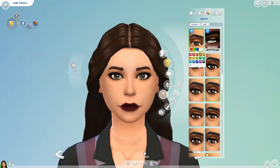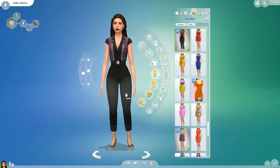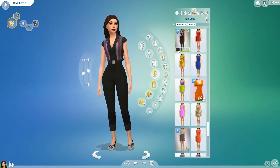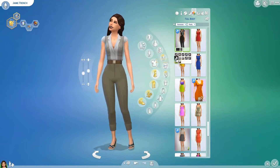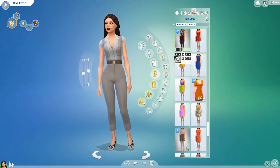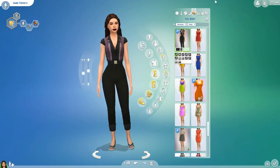This jumpsuit thing is called the Vintage Capri Set by Busted Pixels. I think they took the top from Jungle Adventures and made it into a pantsuit, and it is amazing. It's giving me kind of hippie vibes, maybe 80s — I was born in 98 so I don't really know the 80s, but I love it. It's classy and it's perfect with some heels for party wear.